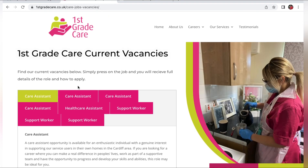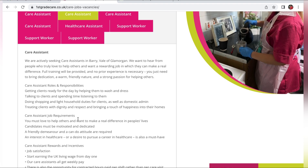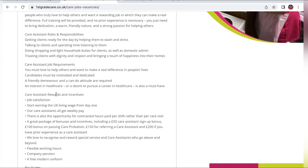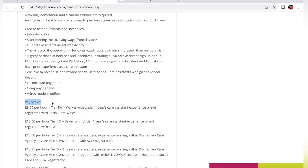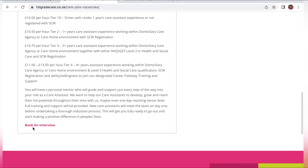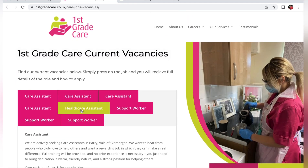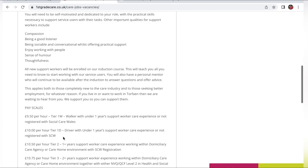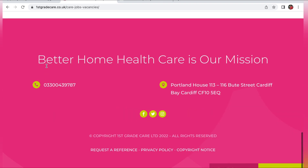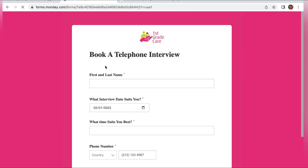Going back to the top, there's another Care Assistant listing — it's essentially the same process: you look at the job role, the benefits, the rewards and incentives, scroll down to see the pay scale, and book an interview. If you want a Healthcare Assistant or Support Worker role, those also appear — click on either one, read all the information, and click 'Book an Interview'.